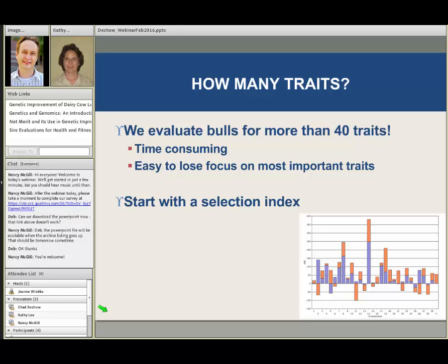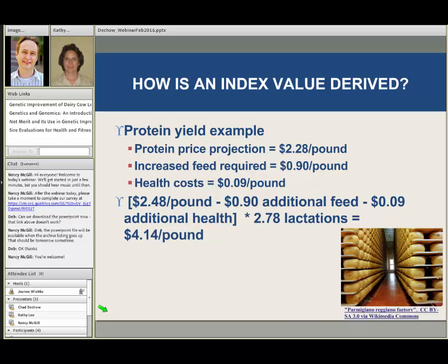So what should we look at? I want to emphasize that commercial producers in particular really need to focus on having confidence in a good selection index and using that selection index as their first threshold, and then maybe a couple other traits after that that are particularly of interest to their herd. I'm going to look at an example for protein yield and how that's calculated, because I want producers to understand that these aren't weights we just willy-nilly throw on these different traits — there's actually a process we go through to decide how much emphasis we want to put on each trait in these indexes.